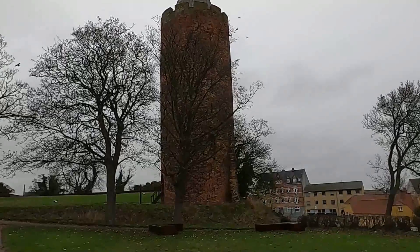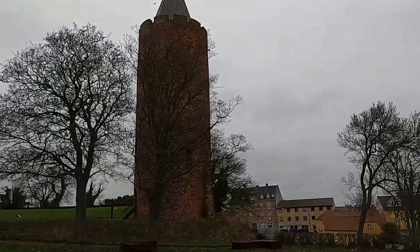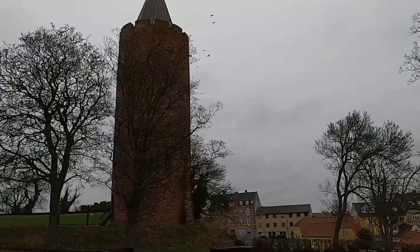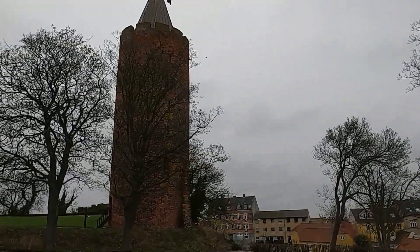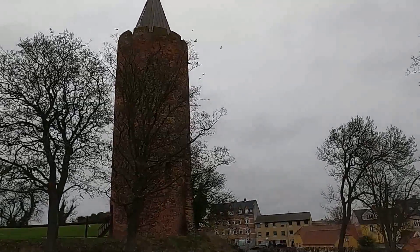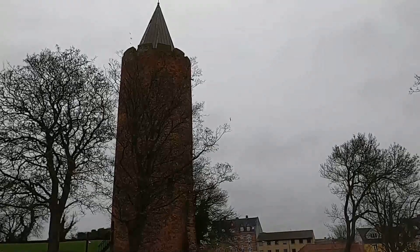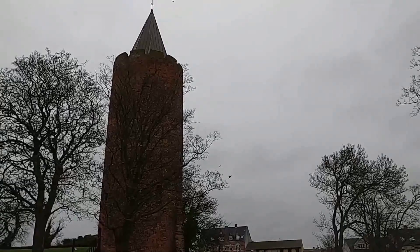This is the only conserved castle tower in all of Denmark, and it's 26 meters high. On top of that, the spire is 10 meters, so to the goose on top it's about 36 meters, or around 110 feet.